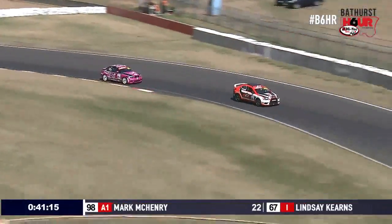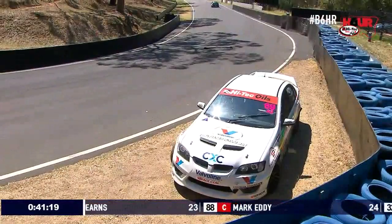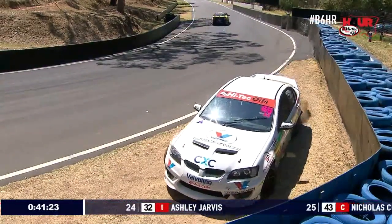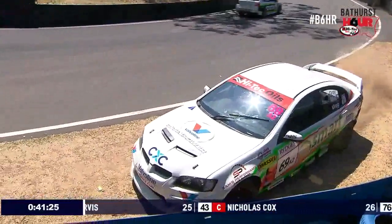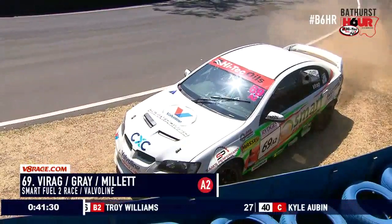This race is starting to peak up towards the top end of the grid. Fight continues and drama — that's at the top of Conrod Straight. Number 69, that's Tony Virag. So that's the car that went 13th place that we were talking about. He spun the big HSV VE GDS at the top of the hill.